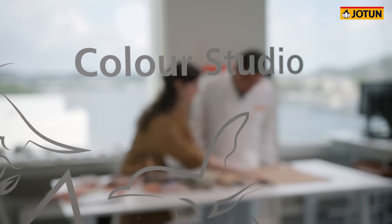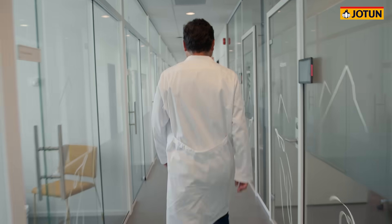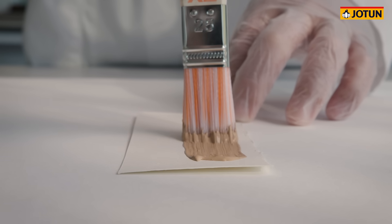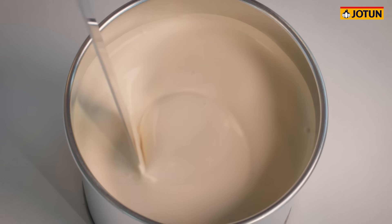Conceptualizing a color is just the beginning of the actual creation process. The real magic happens in our technical color lab, where abstract ideas are transformed into tangible, running paint. Creating color means understanding it down to the fundamental scientific metrics that define each hue.